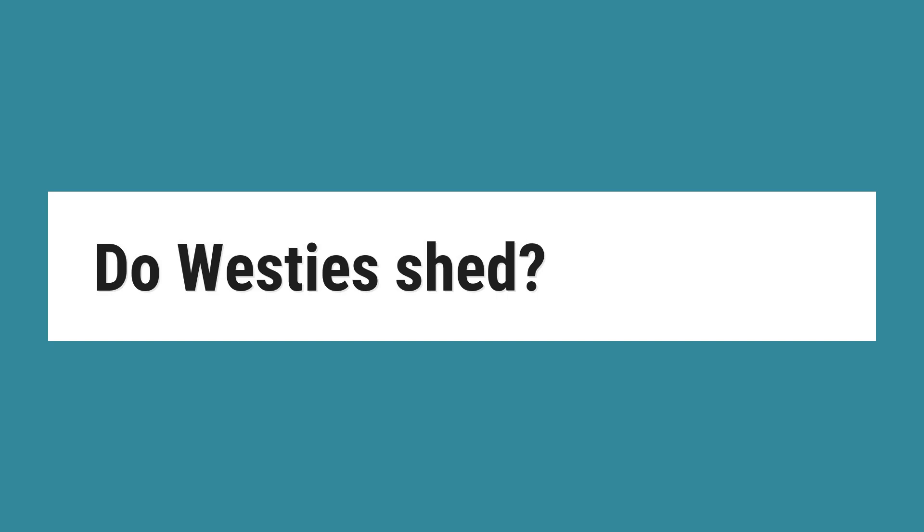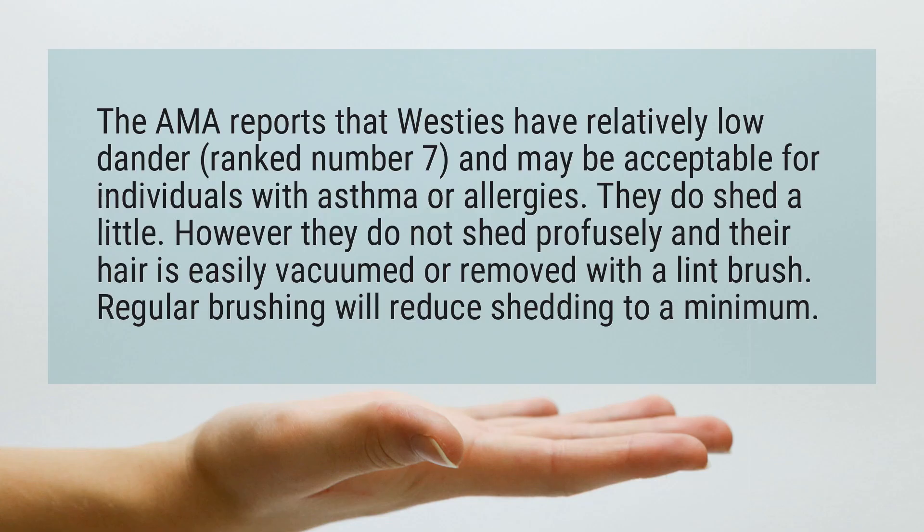Do Westies shed? The AMA reports that Westies have relatively low dander and may be acceptable for individuals with asthma or allergies.